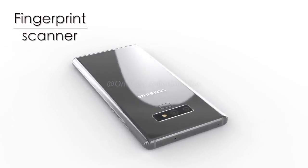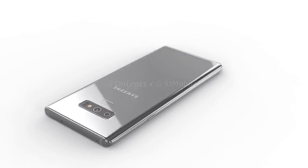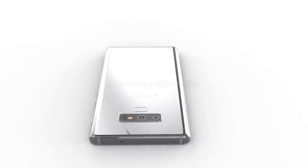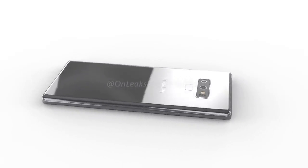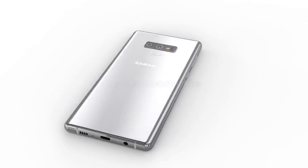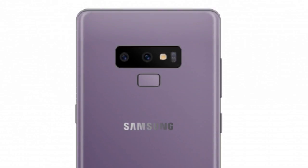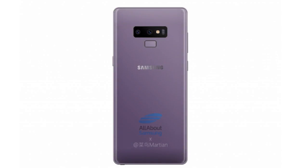When it comes to the internal aspect, Qualcomm's Snapdragon 845 will power the US variant, while the international model will replace this with Samsung's own Exynos 9810 Octa. In any case, 6 GB of RAM is to be expected alongside the option of 64 GB, 128 GB, or 256 GB of internal storage that should be expandable via microSD.